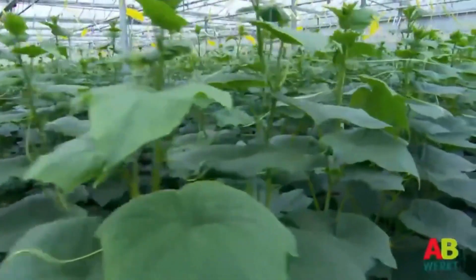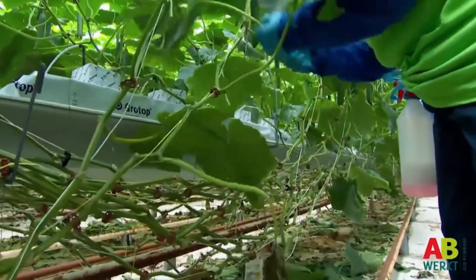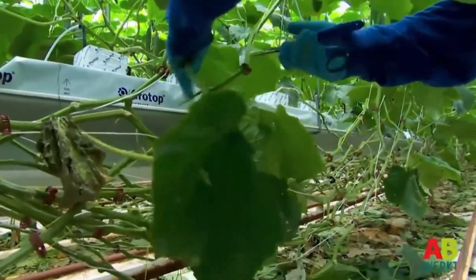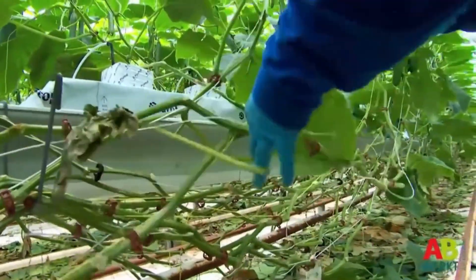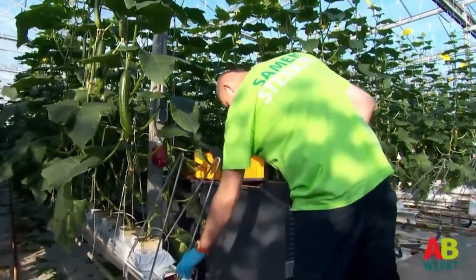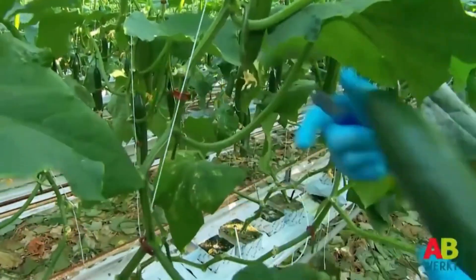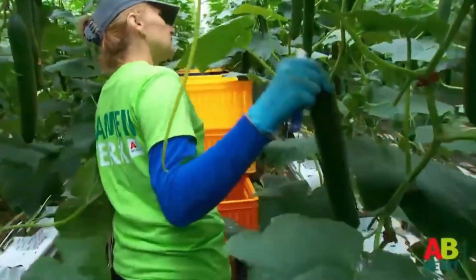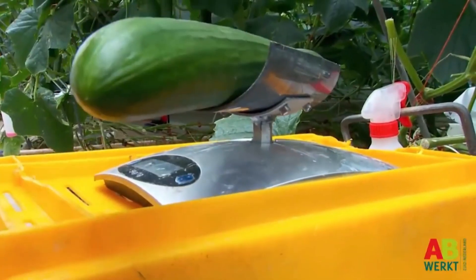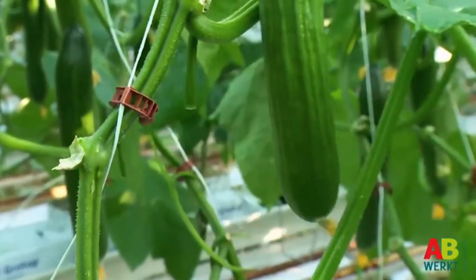The time it takes to harvest cucumbers in a greenhouse depends on many factors such as variety, weather conditions, and growing methods. Normally, the process of growing cucumbers in a greenhouse lasts from 60 to 80 days depending on the variety and environmental conditions. When harvesting, growers often use their hands and knives to cut cucumbers from the plant, choosing cucumbers of the right size and color and then cutting them off from the plant with a knife.